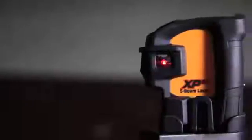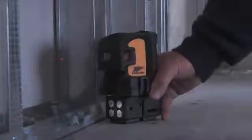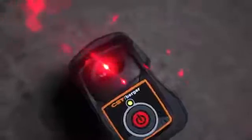The CST Berger XP-5S is a powerful tool that will increase speed and accuracy of leveling and alignment applications, and comes with a belt pouch, making the laser accessible whenever you need it. Experience increased productivity with the CST Berger XP-5S.